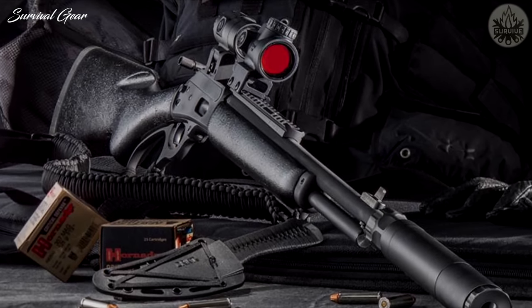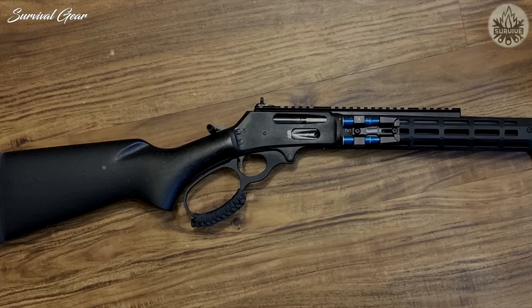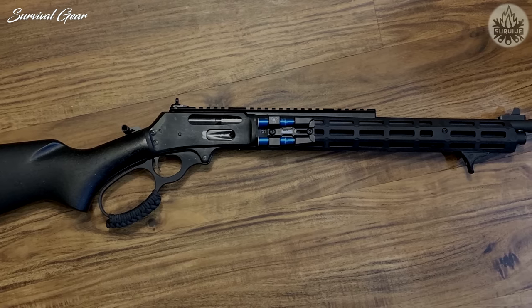This sharp-looking gun also has modern flares, like a suppressor-ready threaded muzzle. As a bonus, Marlin includes a paracord wrap on the loop lever and a paracord sling. Head to the gun range, sight it in, and you're basically ready to hunt.